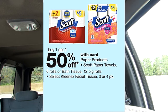It looks like the Scott paper towel is back on sale this week. The six-roll is buy one get one 50% off. I believe the Walgreens booklet has a $1.25 coupon you're able to use towards this purchase.